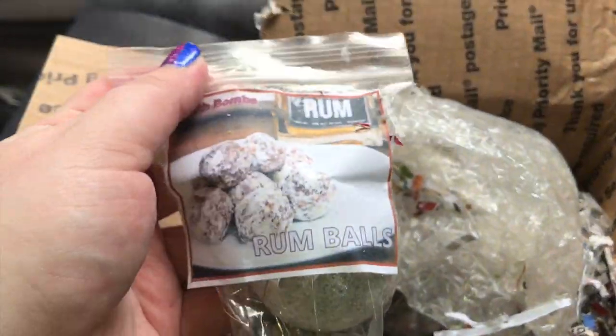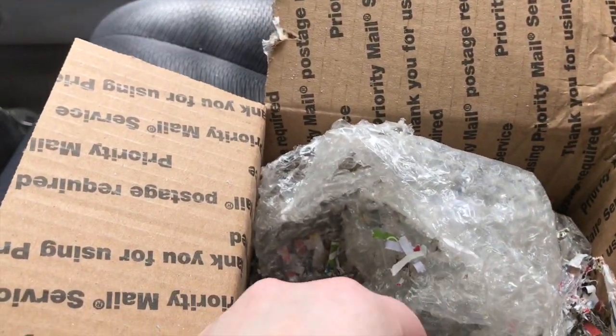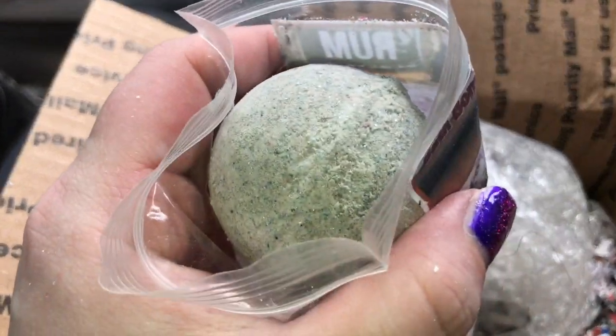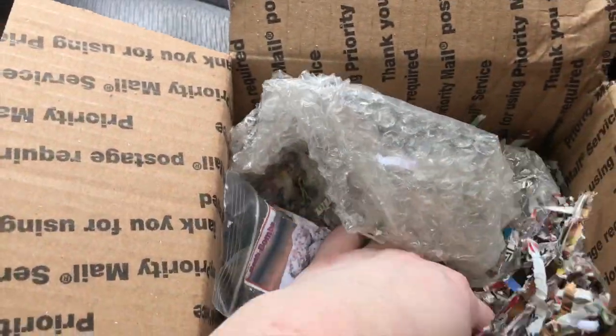Oh my gosh, I wanted to try these — the Rumbles! Thank you so much. I have to smell them, what do they smell like? Oh, there's something else in here — this glitter! That smells amazing. I can't wait to use these, thank you so much. I didn't expect that.